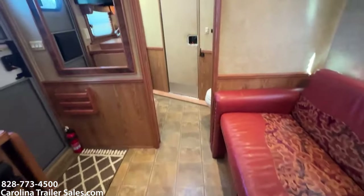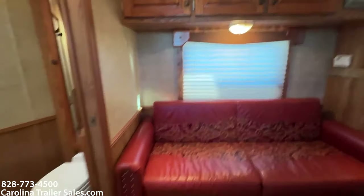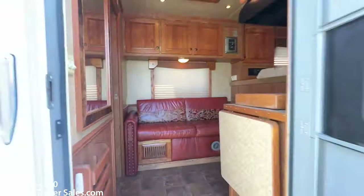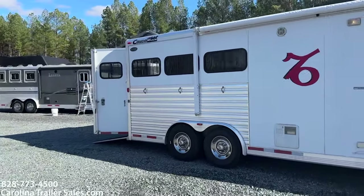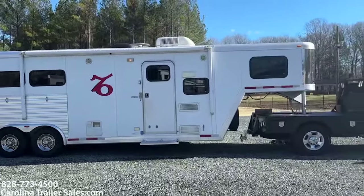2006 Cimarron 3-horse, 8-foot short wall, full LQ. This is Carolina Trailer Sales, this is Ashley. 2006 Cimarron 3-horse.